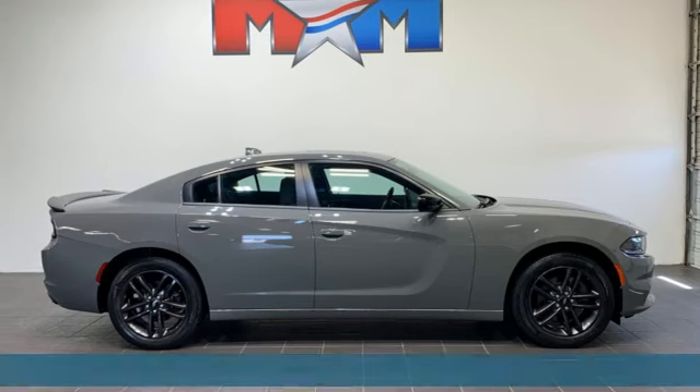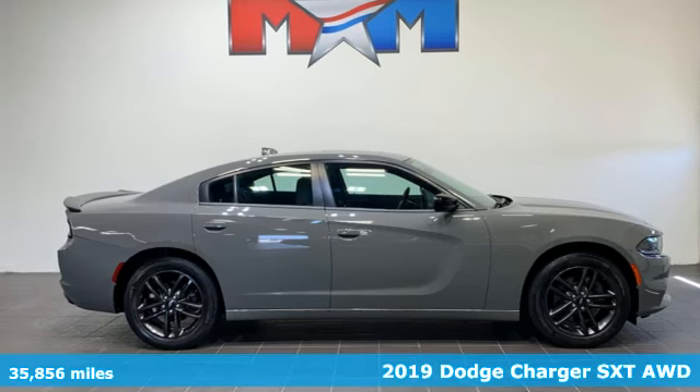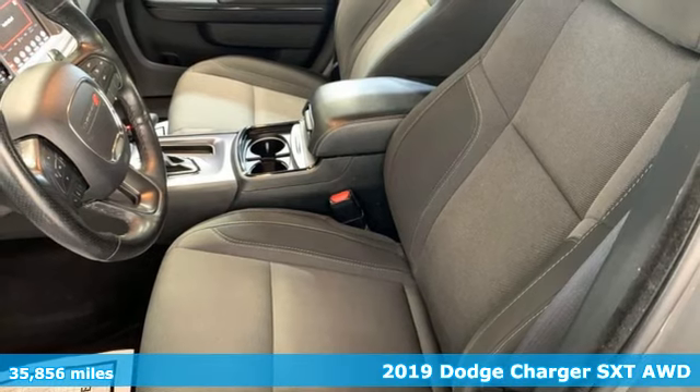Here's a 2019 Dodge Charger. Power. Performance. Passion. Dodge.